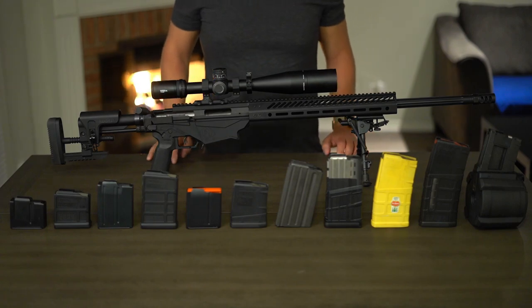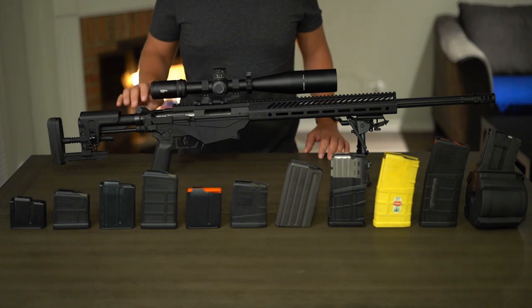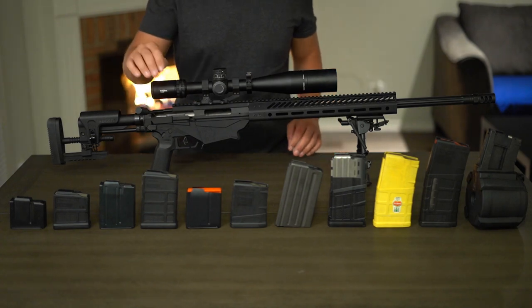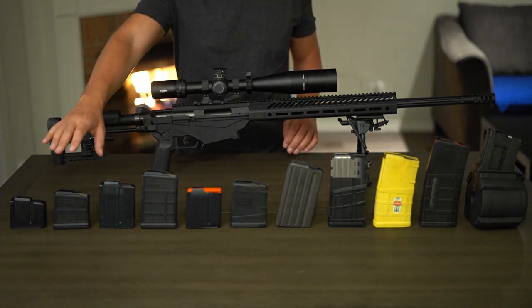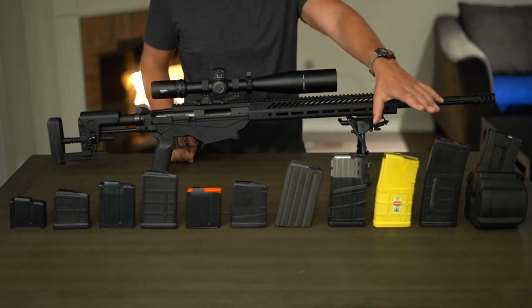Welcome back to Tactical Accountants. One thing that sets the Ruger Precision apart from most other competition-style rifles is its ability to utilize both AI pattern magazines, like you see on this end of the table, as well as SR25 pattern magazines on the opposite end of the table.